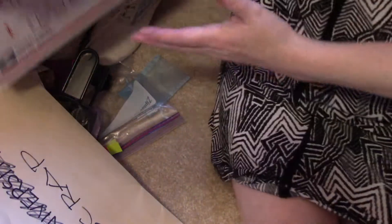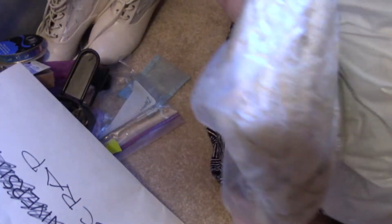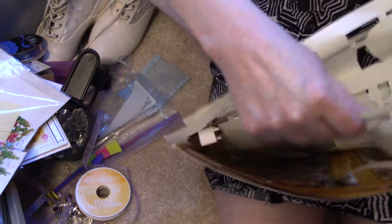I think everything else I have now is going to be lace, doilies, and fabric. But I did want to show you this — it came in just labeled 'scrap' and I was about to throw it away. Then I started pulling out what was inside and realized it's all images. I haven't gone through them yet but some of these were really pretty — all very vintage-looking. There's a vintage Santa, and I've got a whole thing full of those.